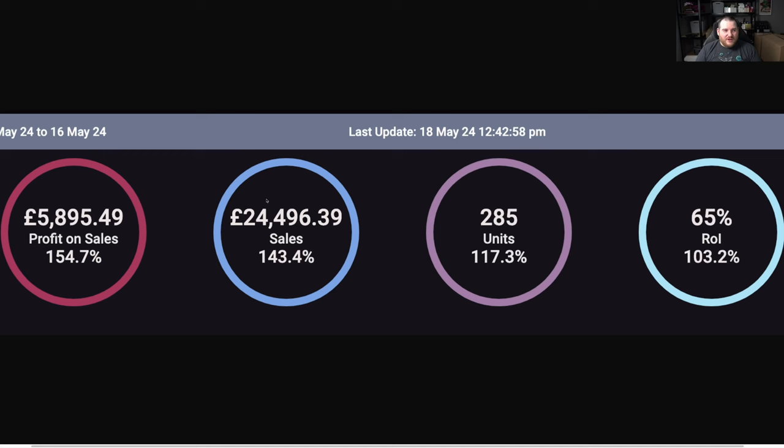How much money am I on? That's the most important thing. For those of you that don't know, my name's Simon. I'm a six-figure Amazon seller in the UK — I make between eight and ten thousand a month. So as of the 16th of May, about halfway through, I was on £5,900 with £24-25k in sales and 65% ROI — well on track to make £10,000 this month as long as things carry on.